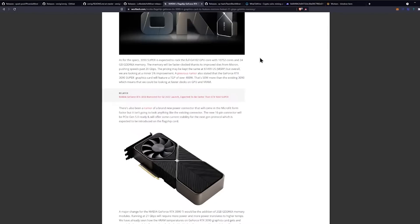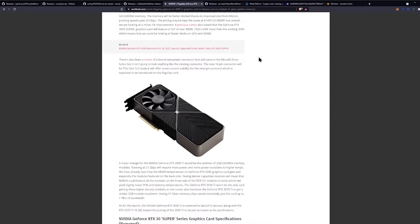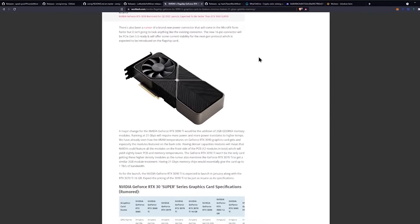A previous rumor also stated that the RTX 3090 Ti graphics card will feature a TGP of over 400 watts — that's 50 watts more than the existing 3090 — which means we could be looking at faster clocks on the GPU and VRAM. There's also been a rumor of brand new power connectors in the micro fit form factor. The new 16-pin connector will be PCIe Gen 5.0 ready and will offer current stability for the next gen protocol, expected to be introduced on flagship cards.